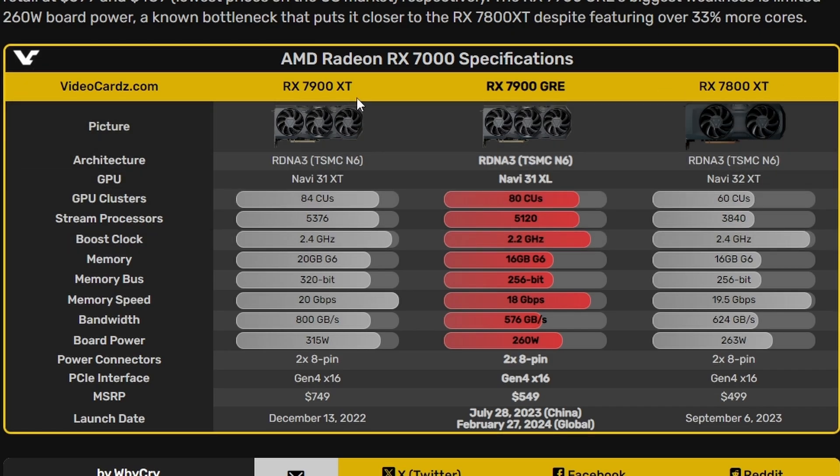The RX 7900XT comes with 84 CUs, but the 7900GRE is a bit cut down at 80 CUs, meaning it will have 5120 stream processors compared to 5376 — not a huge loss. In the boost clock we're getting a 0.2 GHz loss, but still not bad. In VRAM we get 16 gigs, so going from 20 gigs down to 16 isn't bad either. The memory bus does go down to 256-bit, which is narrower, and that's why we'll see some performance deficit. Memory speed is 80 Gbps with 576 GB/s bandwidth, and total board power is 260 watts as it's a cut-down model.